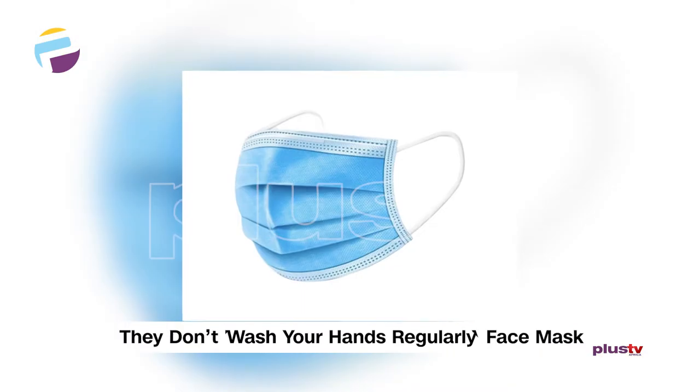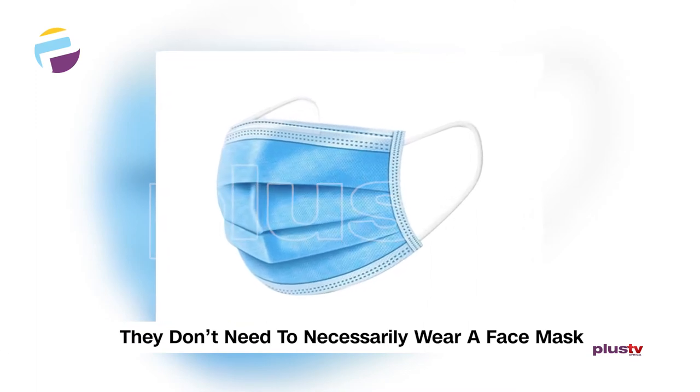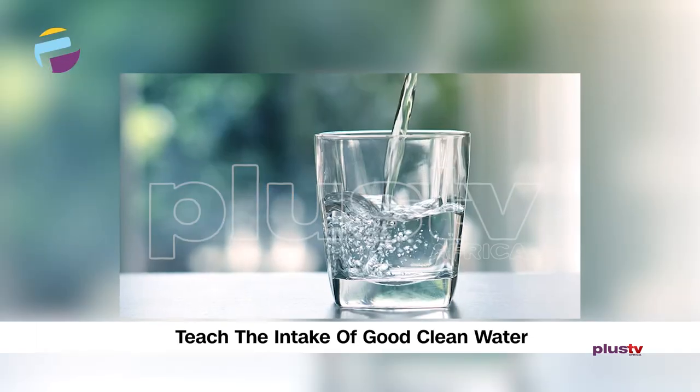They don't necessarily have to use a face mask often, but you must teach the intake of good, clean water. And then, more importantly, is diet.